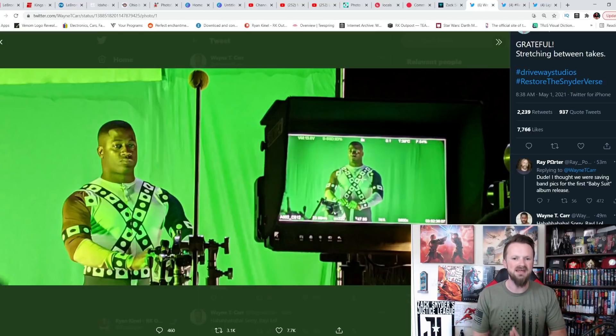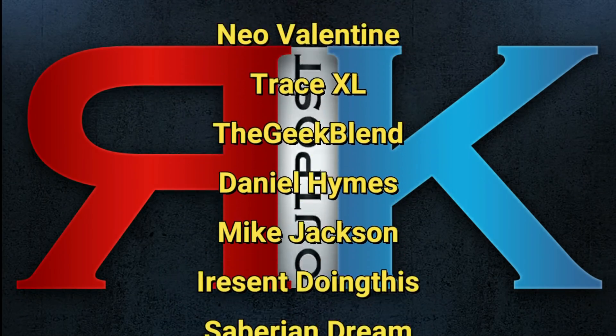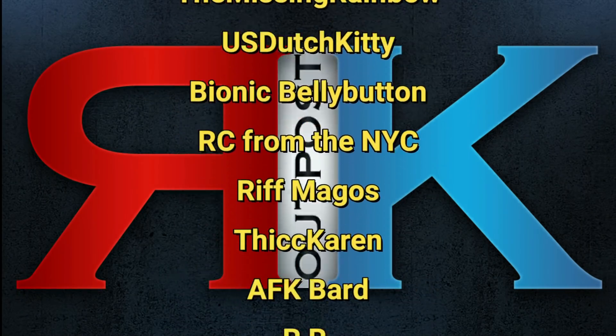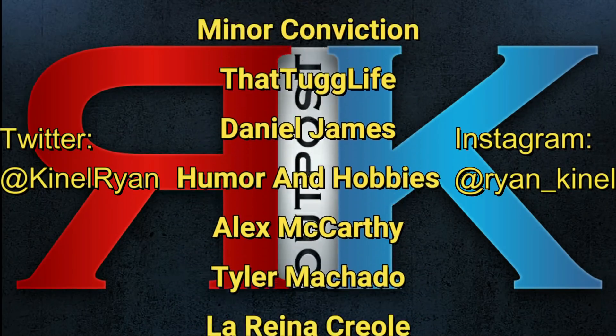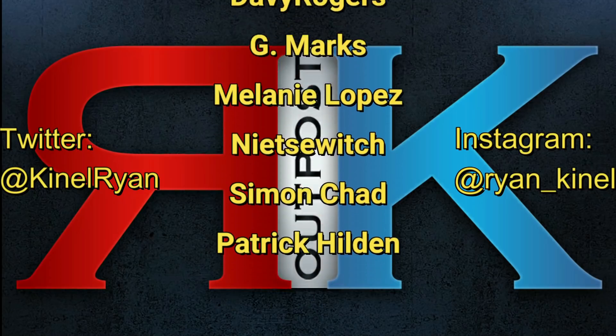Let me know what you think about all this in the comments below. Smash the like button, subscribe to the channel, ring the bell for notifications, and share this video. A huge shout out to my patrons — I appreciate you guys so much. If you want to follow me on Twitter or Instagram, check out the description below. You'll find links to my P.O. box and my Patreon as well. I'll talk to you guys later.